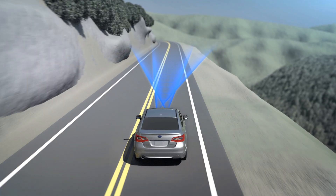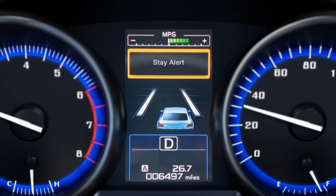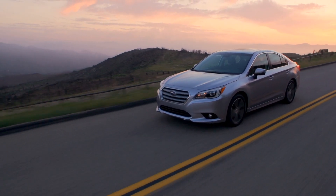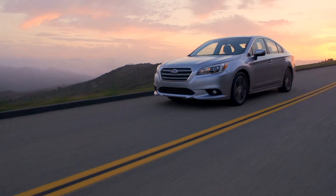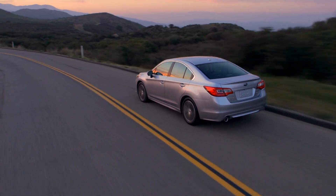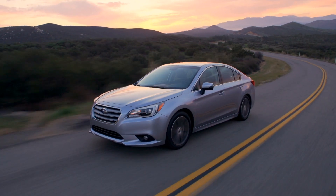Drifting back and forth in a lane — a sign the driver may be drowsy or distracted — will also trigger EyeSight to sound a lane sway warning. EyeSight will not steer the car for you, but it will afford you an extra level of awareness. Of course, you are the best driver for your Subaru, so you can't let EyeSight do the driving for you, but it's nice to know that it's watching out.